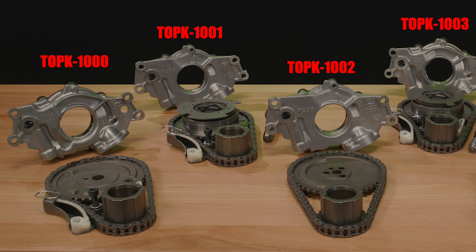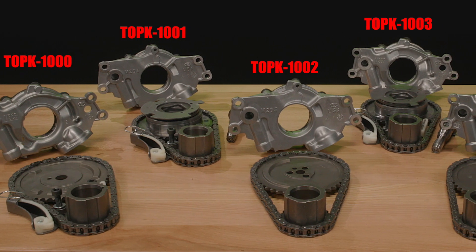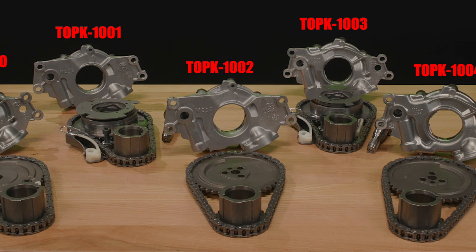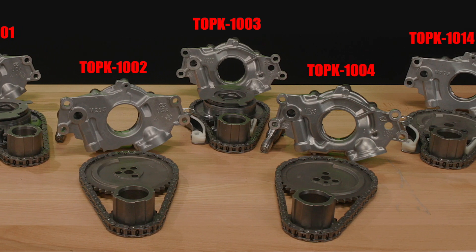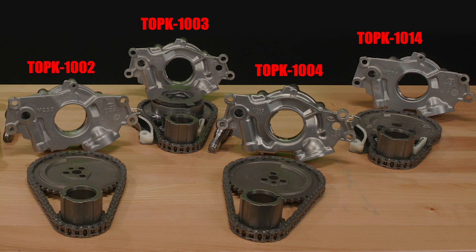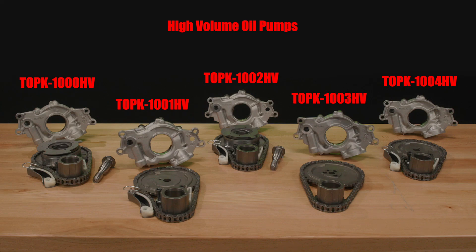With that being said, Melling is excited to announce the release of some new timing oil pump kits. What we did is we decided to take our top quality manufactured oil pumps and put them together with our top quality timing, making a convenient kit. These kits are all for the GM Gen 3, Gen 4 LS engines.